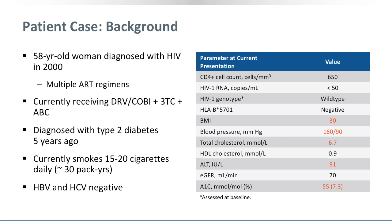On the right side, you can see she is well controlled, has a high CD4 cell count, and is HLA-B5701 negative — she is taking abacavir. Her BMI is elevated at 30. She has increased blood pressure, in particular the systolic blood pressure. Her lipids are also perturbed with increased cholesterol level, and also increased ALT, suggesting some type of liver involvement.